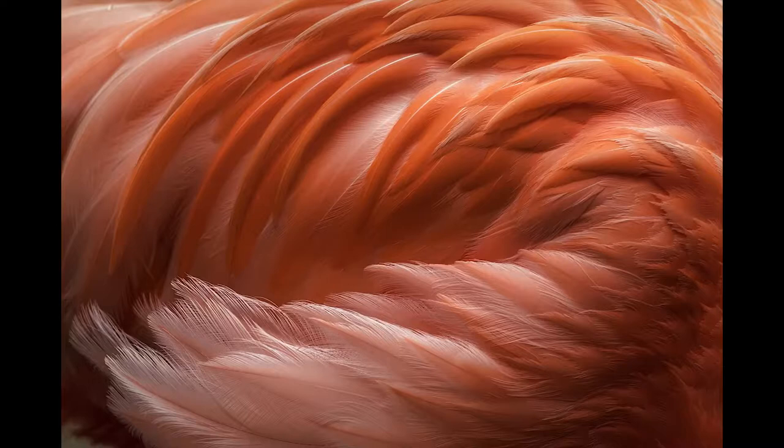How did this person not win the tutorial? This is like freaking beautiful. This is incredible. What is this? Is this a flamingo? It's gotta be a flamingo. Or it's like a flamingo jacket that someone's wearing. That's really pretty.